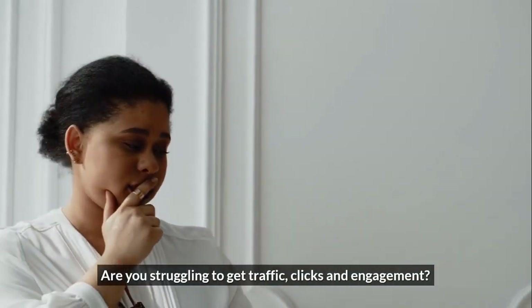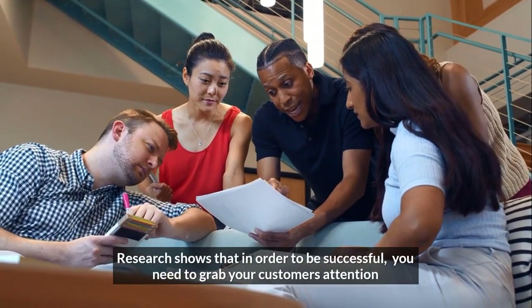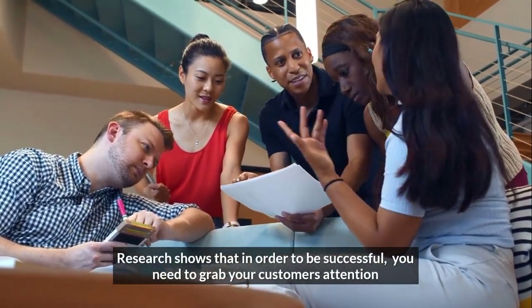Are you struggling to get traffic, clicks, and engagement? Research shows that in order to be successful, you need to grab your customer's attention in just the first three seconds.